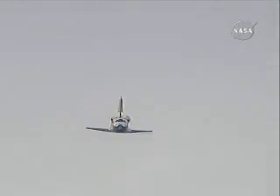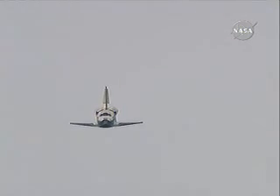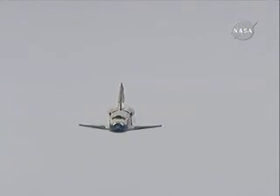One minute until touchdown. Discovery right on the center line. Moments from now, Rick Sterko will flare up Discovery's nose, and pilot Kevin Ford will deploy the landing gear.